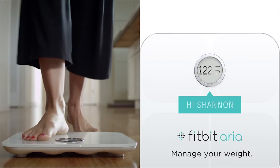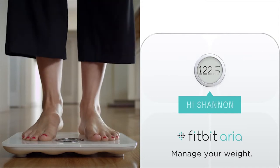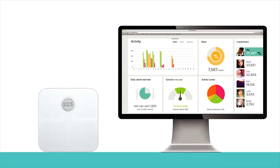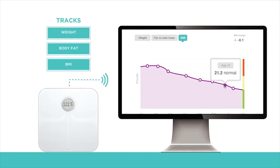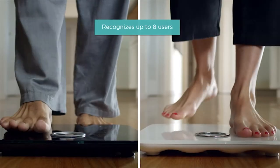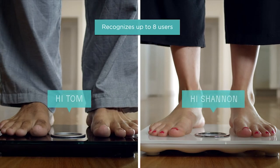Monitoring your weight consistently is also important to keep you on track. The Fitbit ARIA scale measures weight, body fat, and BMI, and syncs automatically to your free online profile, so you can track your weight, body fat, and BMI over time. The ARIA automatically recognises up to 8 users, and offers complete privacy.